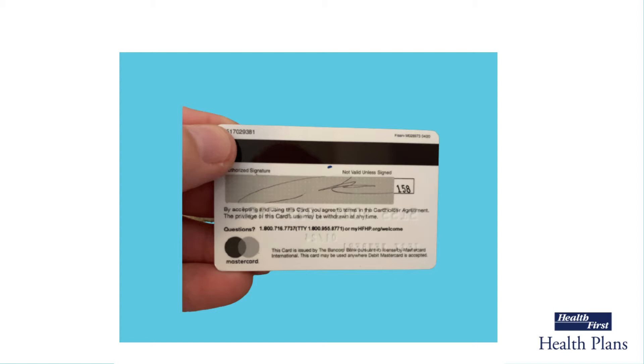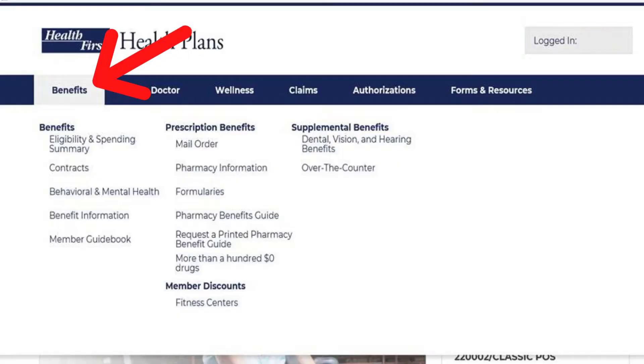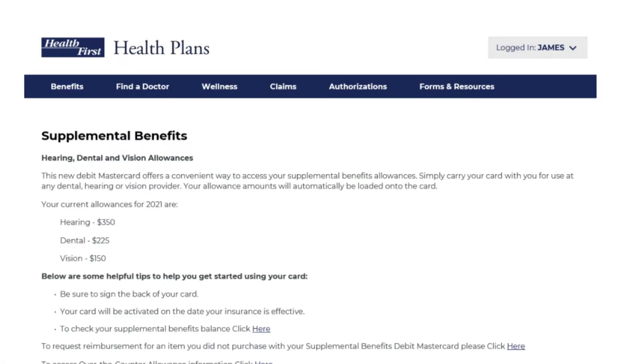To make sure you do not have any issues making purchases with your debit card, be sure to check your Supplemental Benefits balance by logging into your member portal, hovering over the Benefits tab, and clicking on Supplemental Benefits located on the right-hand side of the drop-down bar. You will then be directed to the Supplemental Benefits landing page. To view your allowances,